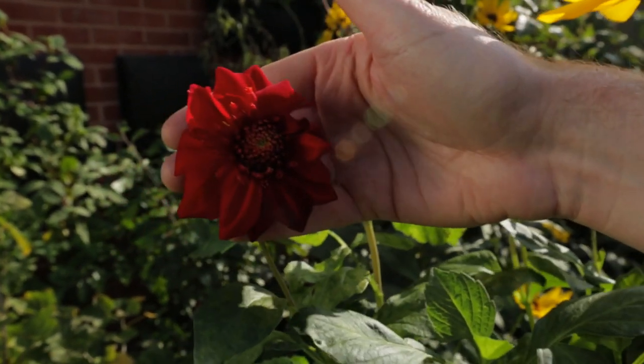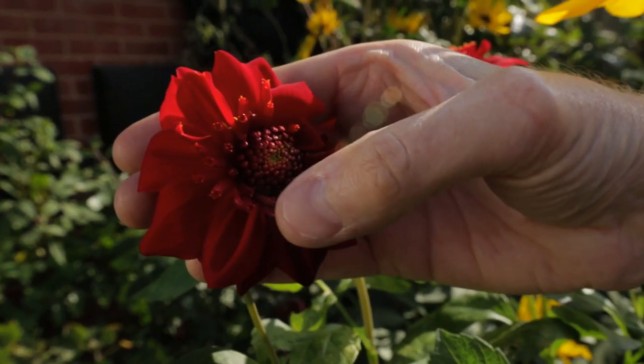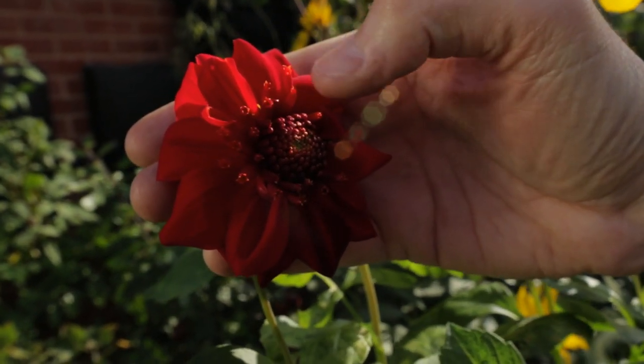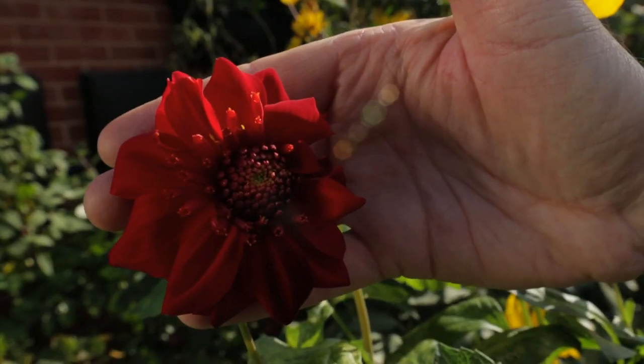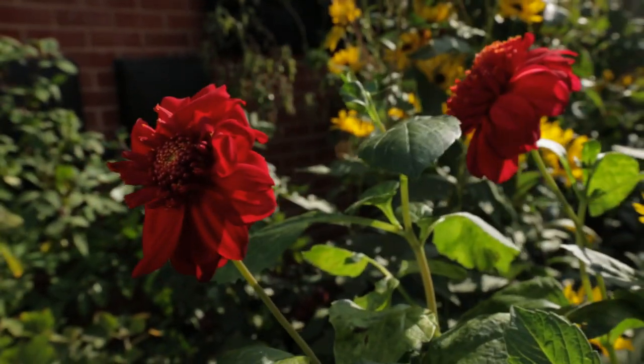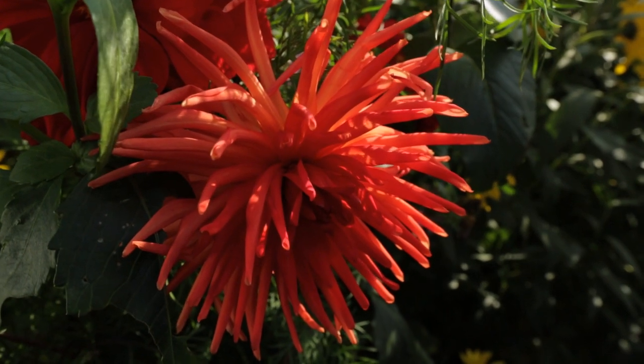This is Scarlet Comet, which is just a crazy red dahlia that I love. It's an anemone dahlia and it has these little tubular flowers in the middle that are almost like a little powder puff. You can't help but smile at these plants because they're just so vibrant, so funny — such comical flowers.